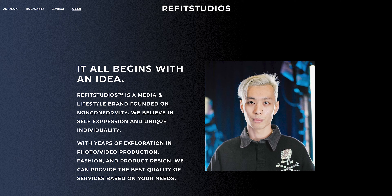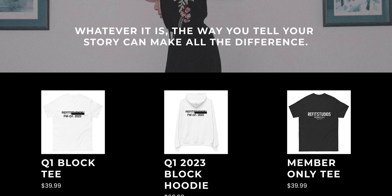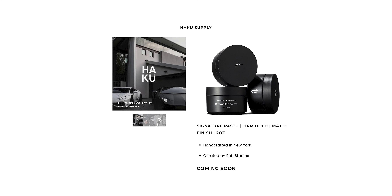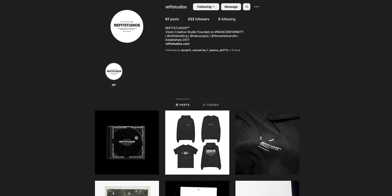Brought to you by Refit Studios, which is a media and lifestyle brand founded on nonconformity. There is a new merchandise drop with a couple of new designs and sticker packs on the website, along with a new self-care line coming out called Haku Supply. All the information will be in the description below, and you can follow the Instagram page at Refit Studios for updates.